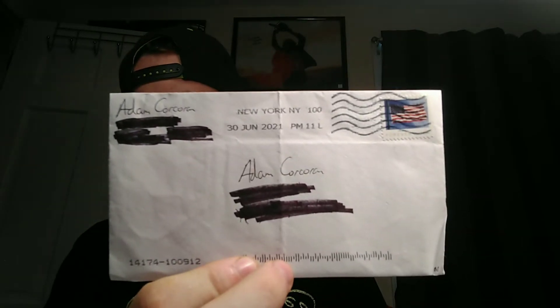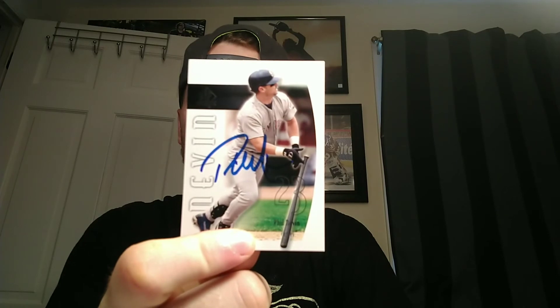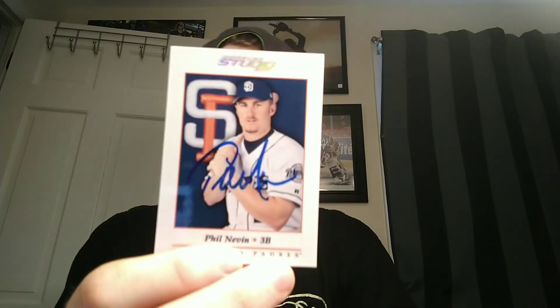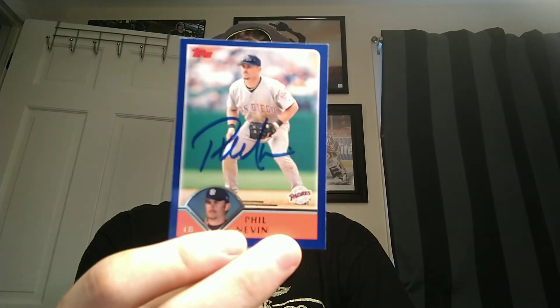This next one is coming back from New York, New York — from Yankees first base coach Phil Nevin. Sent to the stadium, took only a couple weeks. He signed a Studio card and a 2002 Topps — all nice and blue.